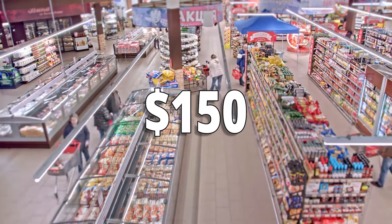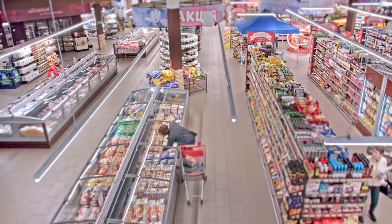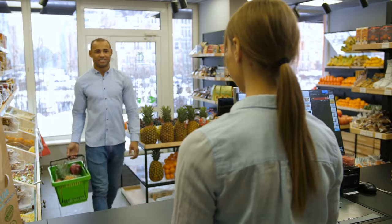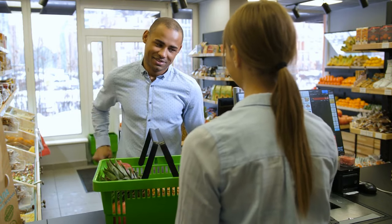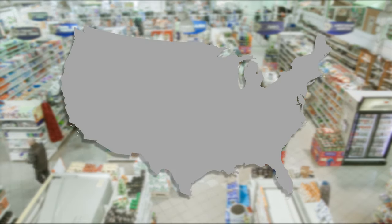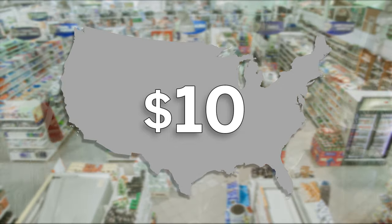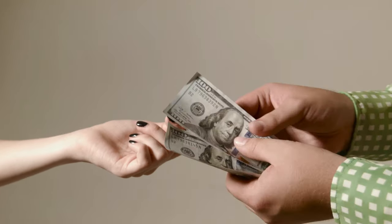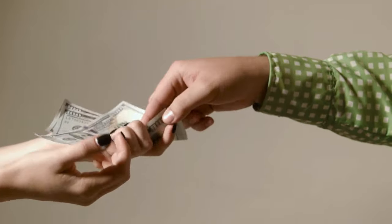Americans spend more than $150 at the grocery store every week. And according to Gallup, that's more than most consumers would like to spend. But it's not your fault. Grocery stores have razor thin margins and have every incentive to try to get you to spend more money. 30 million people go to the grocery store across the US every day, and if supermarkets could get them to spend just $10 more, that would mean an additional $5 million in profit every day. So grocery stores have come up with some ingenious ways to subconsciously trick people into handing over more of their hard earned income.